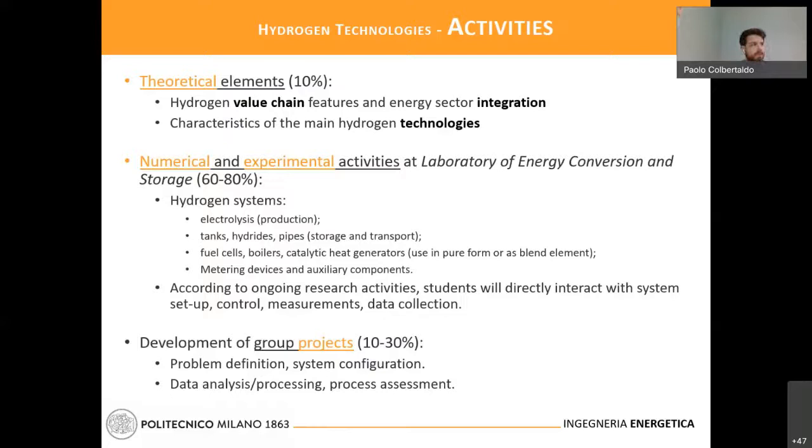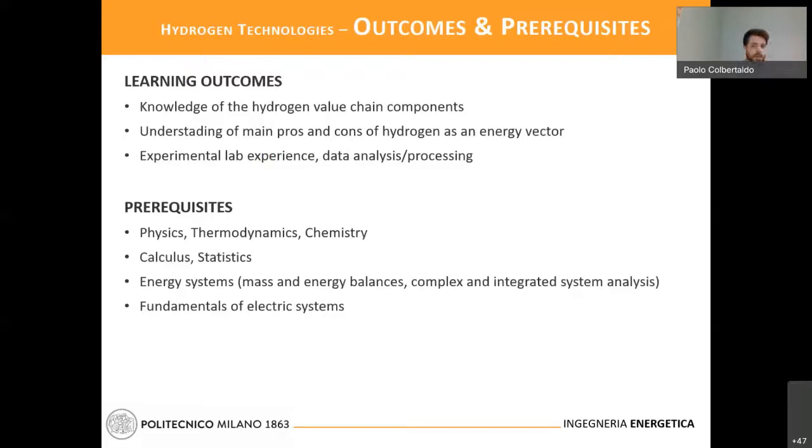The learning outcomes will be: knowledge of the hydrogen value chain with all the criticalities, problems, and cons of all the steps; the actual advantage in CO₂ reduction and overall impact on the environment; the different potential for use as an energy vector; and of course, the possibility to directly have hands-on experience in the laboratory and with data analysis.